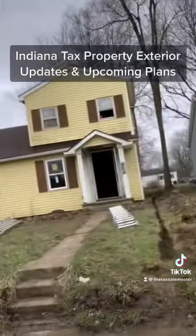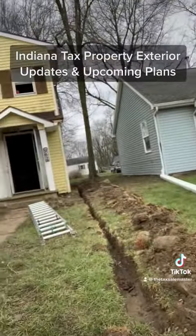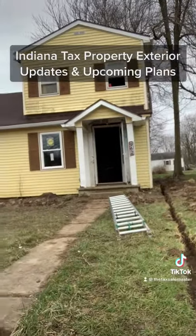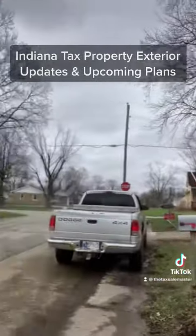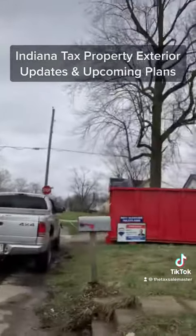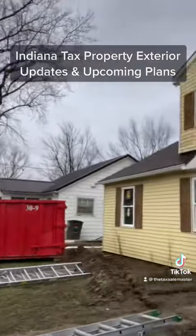We'll show you the side and the front. We actually have to dig a trench here because we have a water problem out back, so we've got to run a sewer pipe. The trenching is being done out in the front.